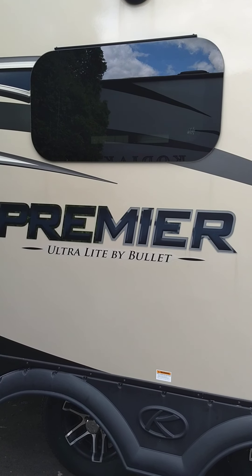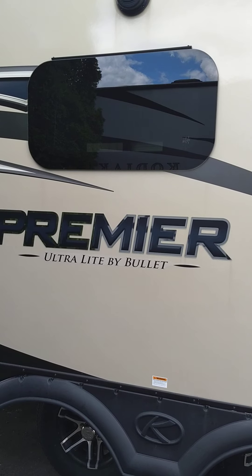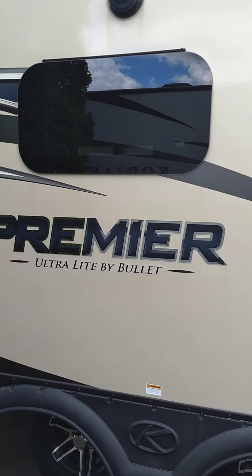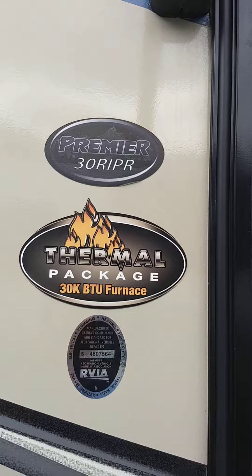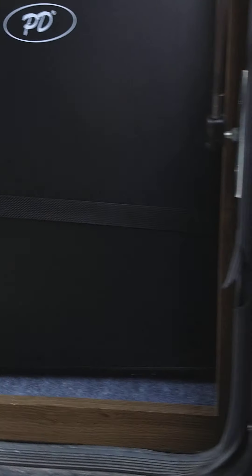This is Carla from National RV Detroit. I'm going to walk you through this Premier by Bullet, model number 30RIPR. I'm on the door side of the trailer walking towards the rear.